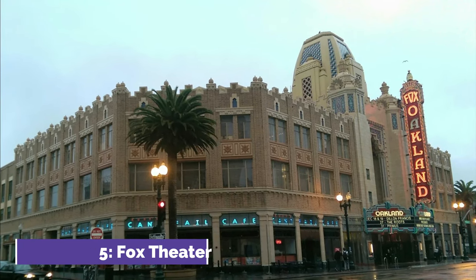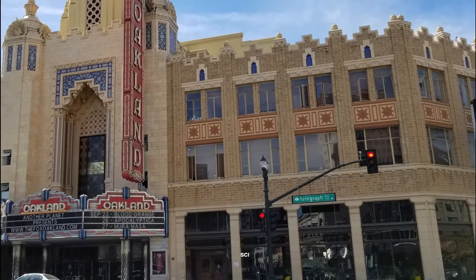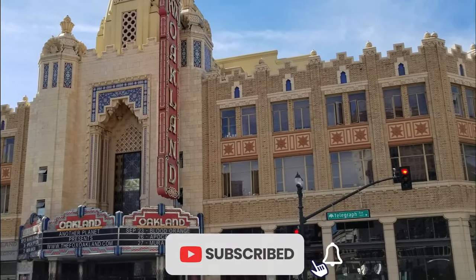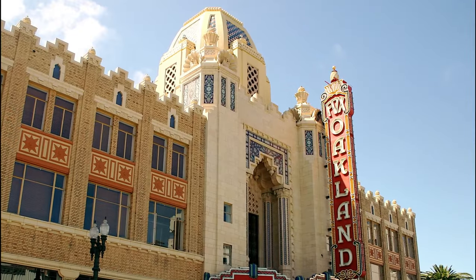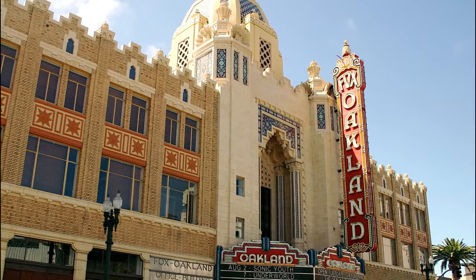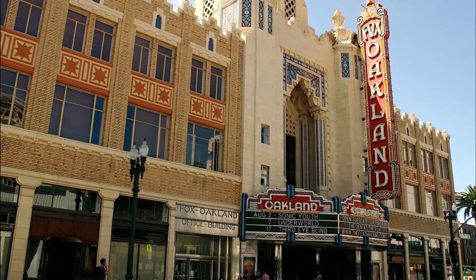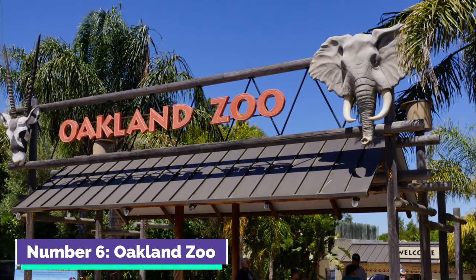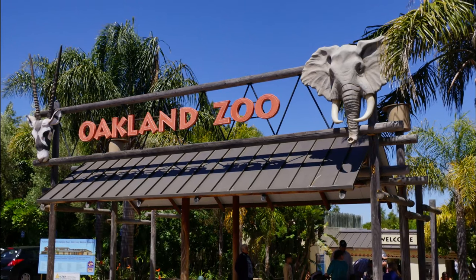Number five: Fox Theater. The Fox Theater is a historic and beautifully restored entertainment venue in Oakland, known for its lavish interior and architectural elegance. It hosts concerts, performances, and events that attract a diverse audience. A landmark of the Uptown District, it offers a unique blend of history and modern entertainment.